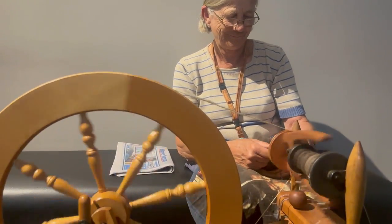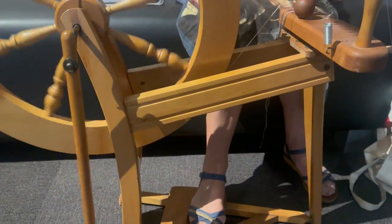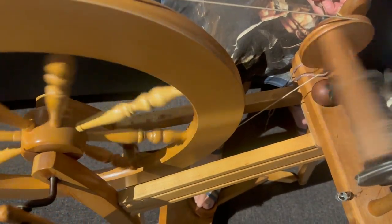I could see a spinning wheel in action and have a conversation with the lady at the spinning wheel. The wool was from a Merino, but it was a coloured one as opposed to a white. Obviously the majority are white, but this was a coloured one, which was really nice.